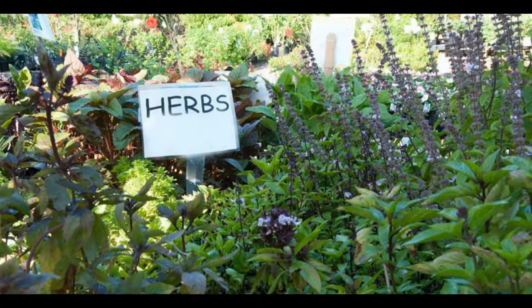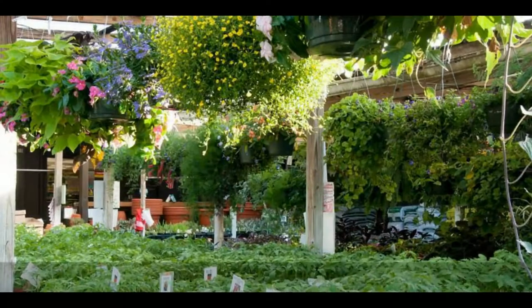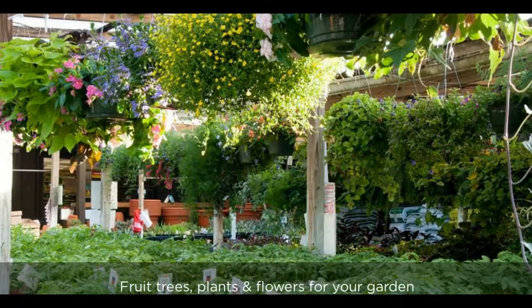Browse our vast selection of seeds available each season, or choose from our variety of fruit trees, plants, and flowers ready for your garden. We provide the best product or plant for your need.